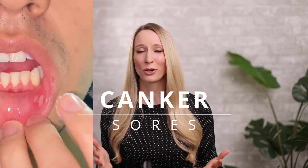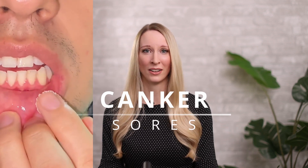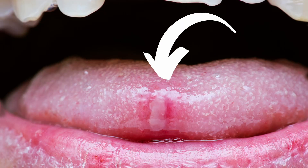Canker sores are super common — they affect about one out of every five people in North America. They show up as painful sores in the mouth, usually on the cheeks, the lower lip, sometimes the gums and tongue, and they have this very white characteristic, kind of goopy base. They're very painful and a big frustration for a lot of us. The good thing is they're not contagious. They're thought to be due to a reactive phenomenon or dysregulation of your immune system that leads to them popping up inside your mouth.